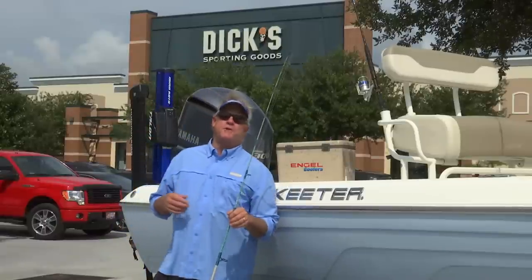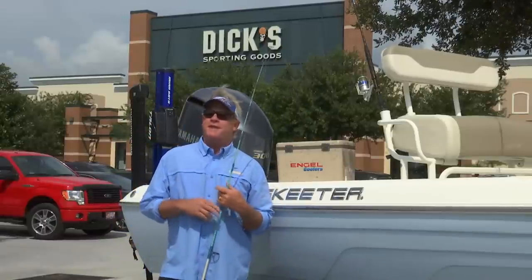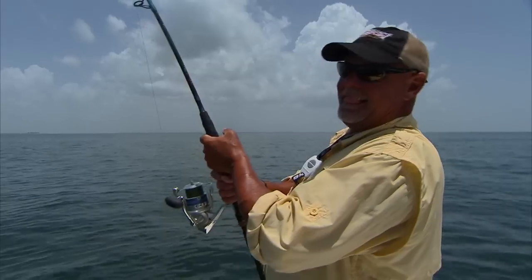On today's Rig It Right segment, I'm going to show you what Captain Jeff and I were out there using today. Captain Jeff Hagerman — what can I say? Great guy, great guy to fish with if you ever get a chance. Highly recommend it.